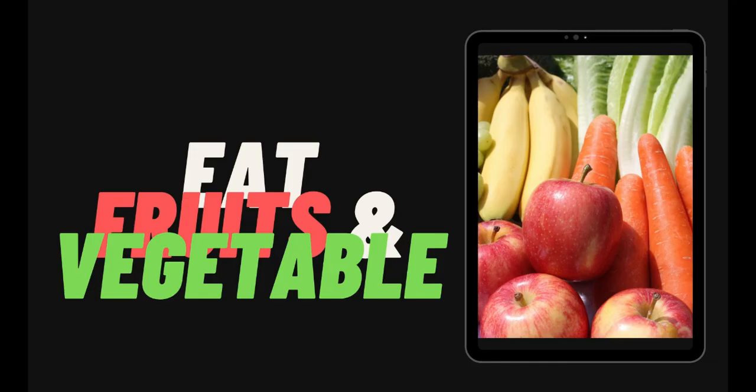The third tip is to eat vegetables and fruits rich in vitamins C and E, like oranges, apples, kiwis, strawberries, and pineapples. These will make your skin healthy. A balanced diet will also provide the energy and raw materials needed for growth and repair of the skin cells.